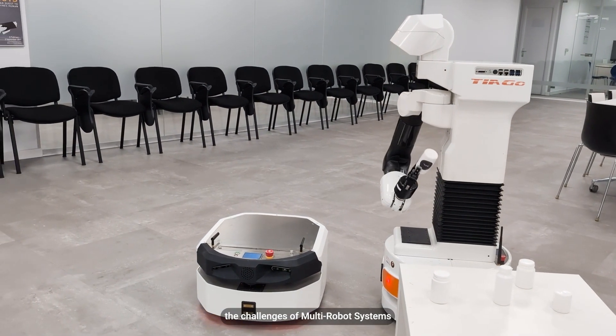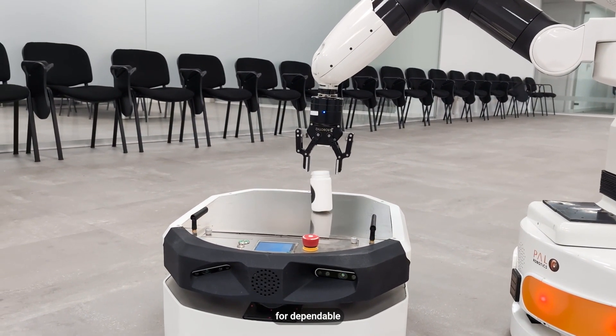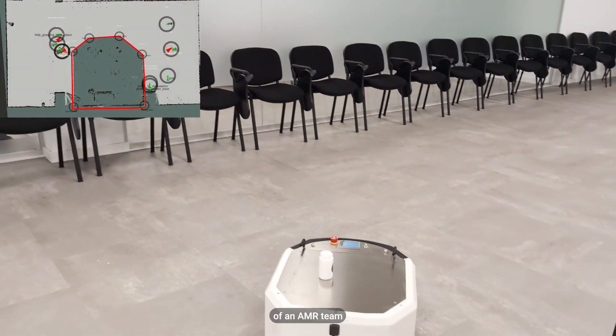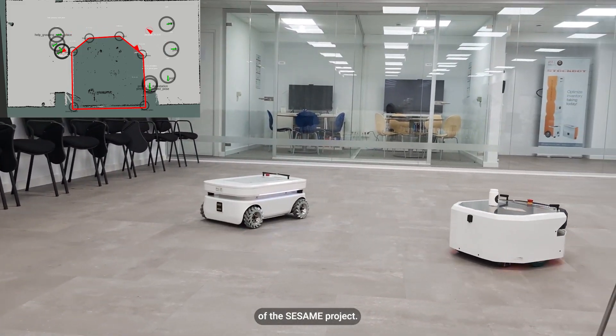SESAME is a research project that addresses the challenges of multi-robot systems by developing an open, model-based engineering approach for dependable multi-robot system operation in uncertain environments. This use case targets the deployment of an AMR team within a hospital environment, exploiting the developments made in the context of the SESAME project.